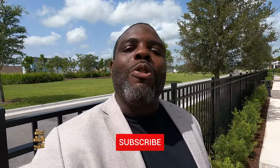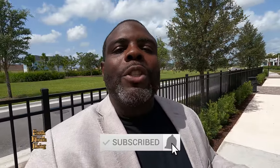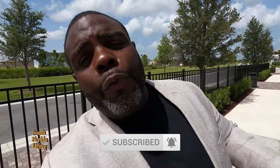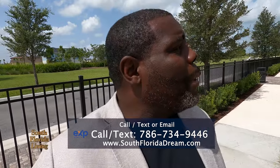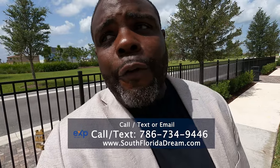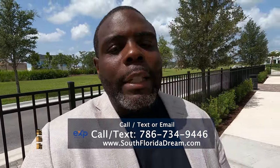Hey listen, before we get into anything else, hit that subscribe button and that notification bell so you can be notified every time I drop a new video. And if you're thinking about moving down here to beautiful South Florida, give me a call, send me a text, send me an email, or leave a comment down below and I'll be glad to help. Enough of that, let's get to it.